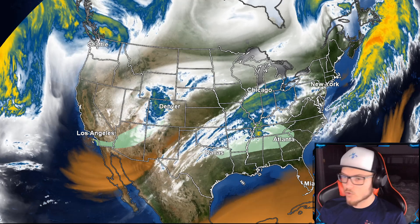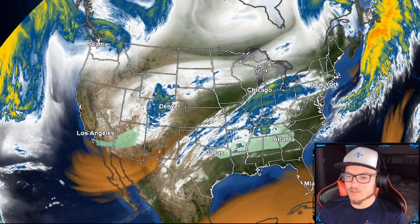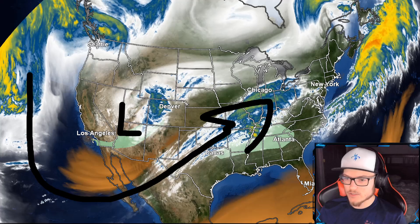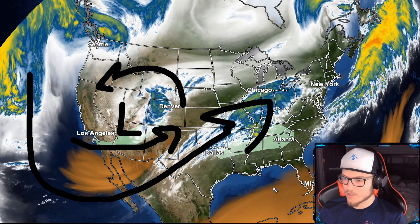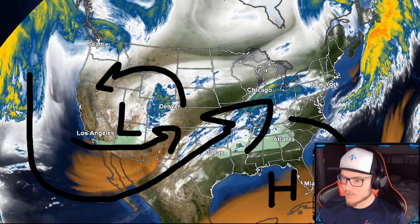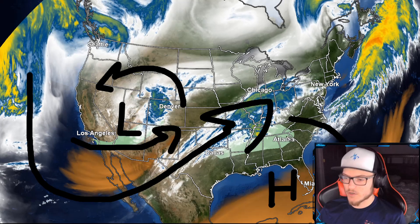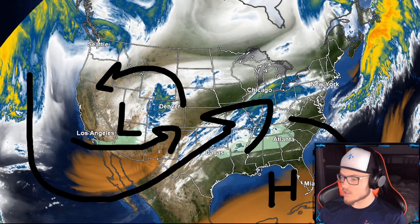Let's go ahead and go into why this is all occurring by looking at our satellite imagery, which gives us an idea of the general flow of the environment. We can see this big dip in the jet stream right here. What this basically means is we have a low pressure system creating a lot of counterclockwise flow, and then we have a high pressure system over here creating a lot of clockwise flow. These two systems don't like each other and are going to want to divert from each other.